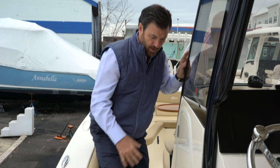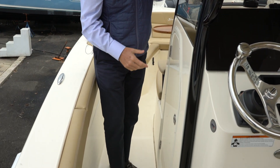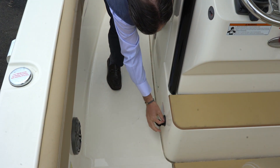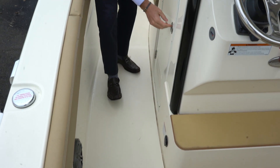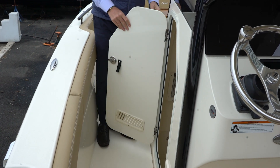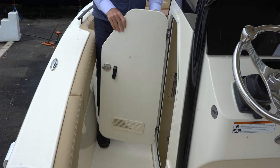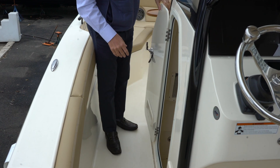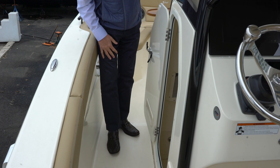As we move forward approaching the entrance to the head, I do want to point out that the boat is equipped with a battery charger that is mounted right here at the helm. Then we get to the opening of the head — also notice that it's got pressurized hinges, which is really nice so the door won't be swinging open and closed if any waves move the boat around.